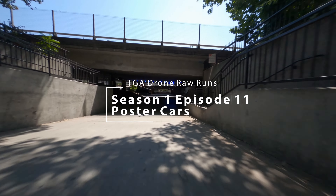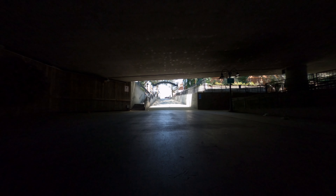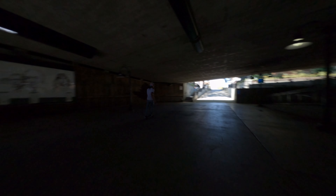For this shot we were in Old Town Sacramento doing the poster cars episode, and it was suggested that we get this shot coming out of the tunnel, basically intercepting the guys as they drive through. They were really just driving around town, but the idea was to get this cool shot coming out of the tunnel and then intercepting them, lifting up and away. I did a couple of test runs just to make sure the way was basically cleared.